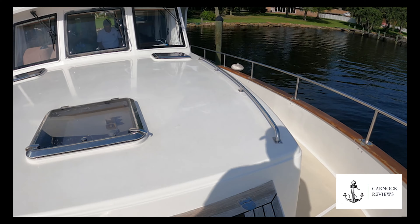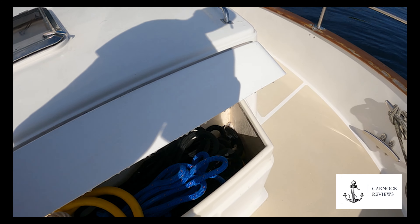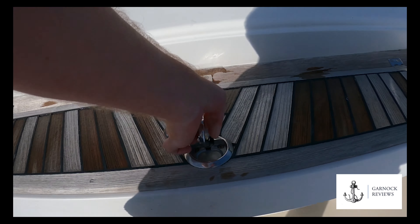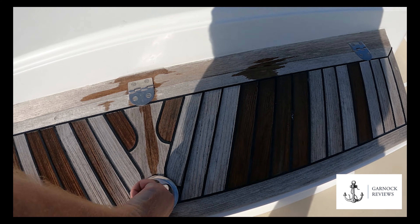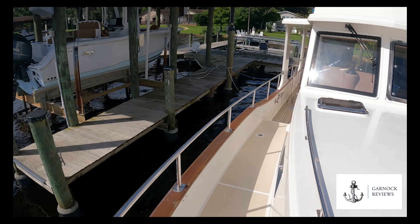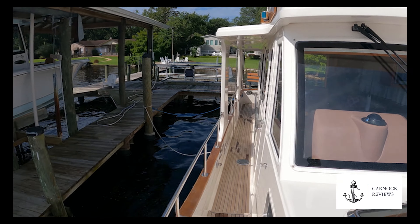Right at the bow, we've got a storage locker here — perfect for ropes and fenders. It keeps it accessible but keeps it out of the way at the same time. And again, you can see just how wide the passageway is leading back aft.